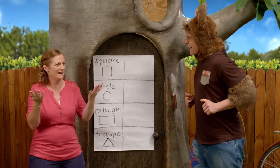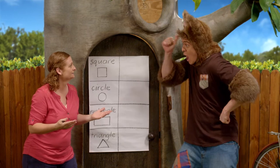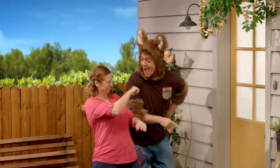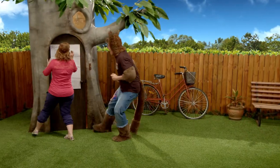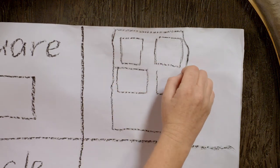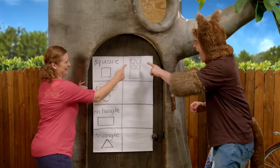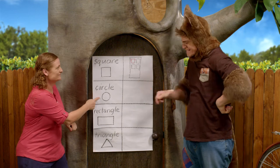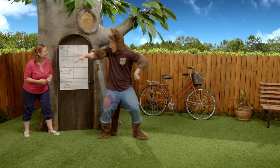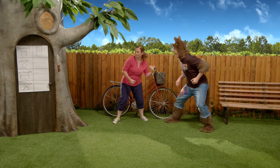Oh, that looks good. All right, Possum, now let's see if we can find a square somewhere. Hmm. Oh, I know where, follow me. This one, Sally. Yes, that's great. Come on. Now, let's see if we can find a circle. Hmm. Oh, I know. Come here, Sally. Look. Yes, that is a circle. Come on.